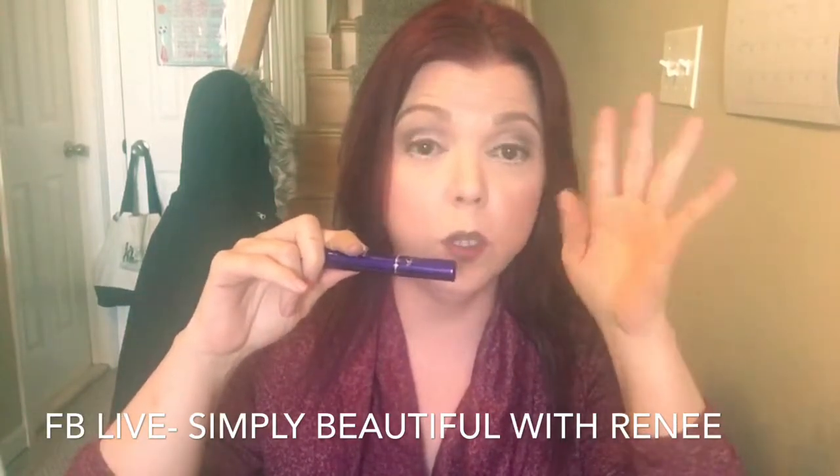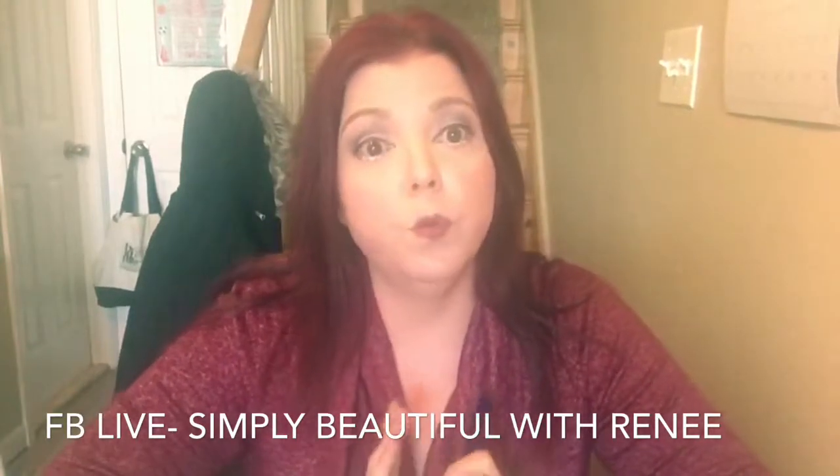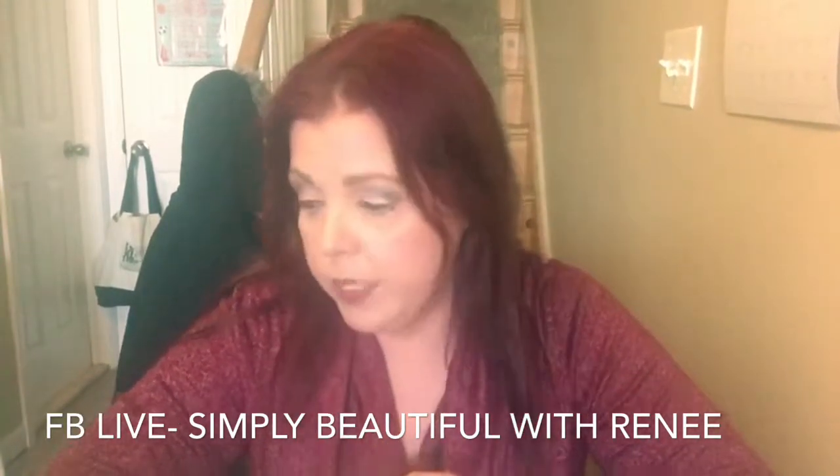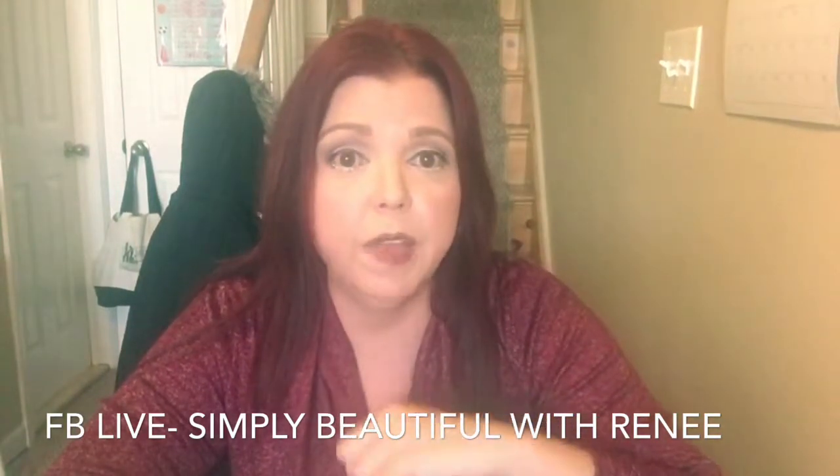It stays on the whole day. It's waterproof, you don't have to worry about that. With the new product that's out — the Hi-light — like I was saying, you want to be able to highlight certain areas and it comes in two colors. I'm excited for that.